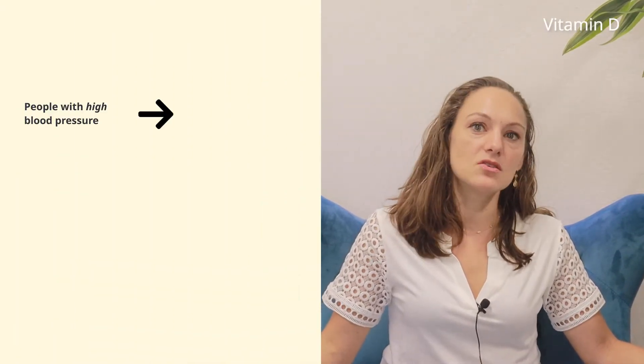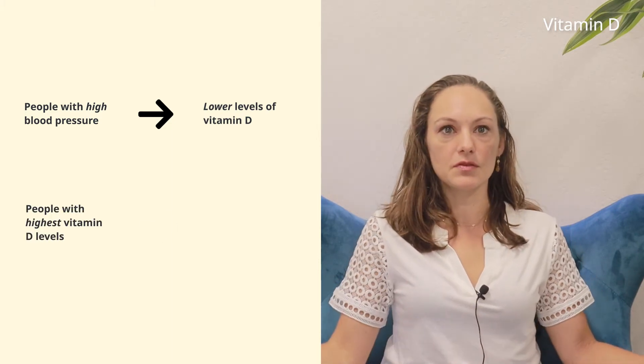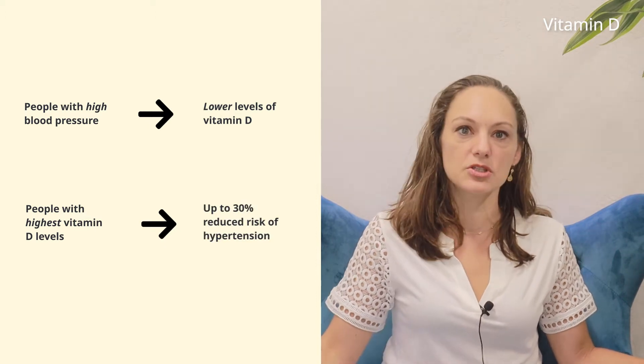Here's an interesting one: Vitamin D. People with high blood pressure tend to also have lower levels of vitamin D, and those with the highest vitamin D levels have up to a 30% reduced risk of high blood pressure. Get checked regularly for your vitamin D levels. Supplementing with vitamin D may be helpful not only in treating blood pressure, but preventing it as well.